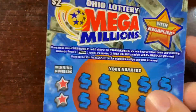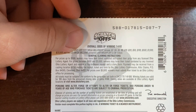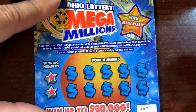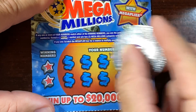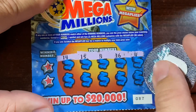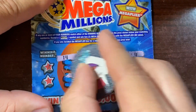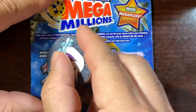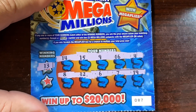We got 20 dollars worth of these tickets. The odds are one in 4.62, so let's see if we can get a win. Let's look for that symbol right off the gate — 4, 16, 9, 15, 14. We got a symbol! Let's see if we got a number match.